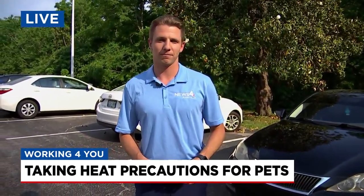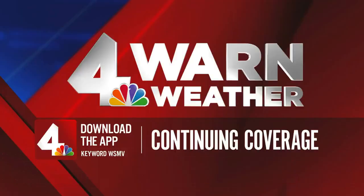Stefano, that is great information. We want you to be weather aware as the heat continues, so make sure you have our free News 4 app on your phone. We're going to send you alerts straight to your phone as things change. To find it, just search WSMV in the App Store.